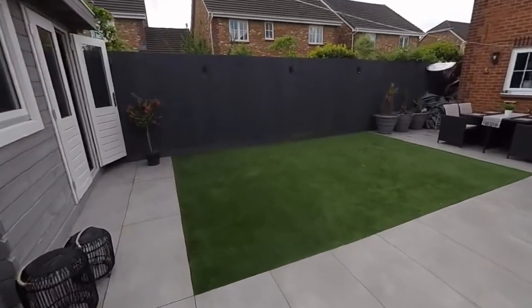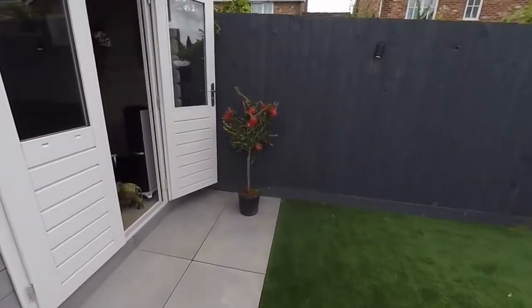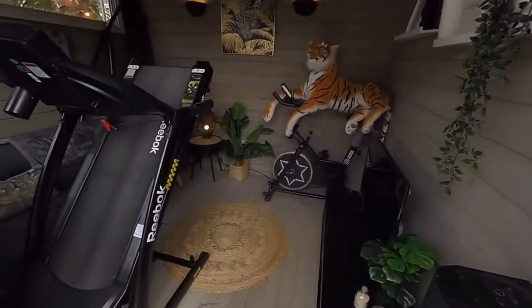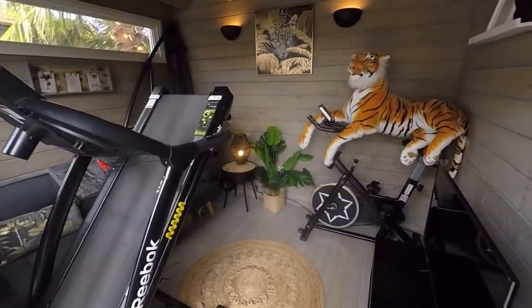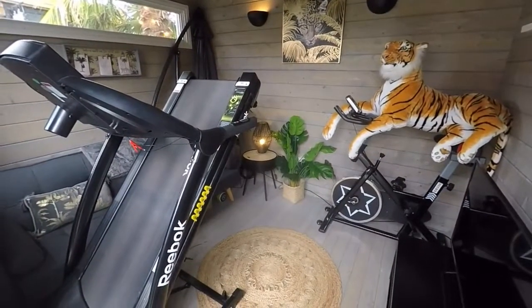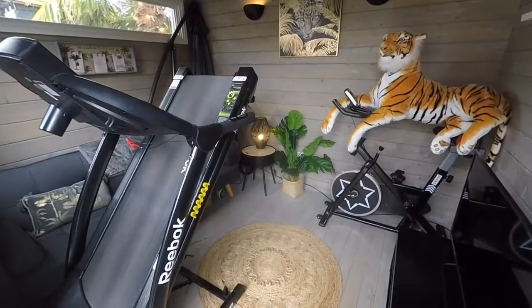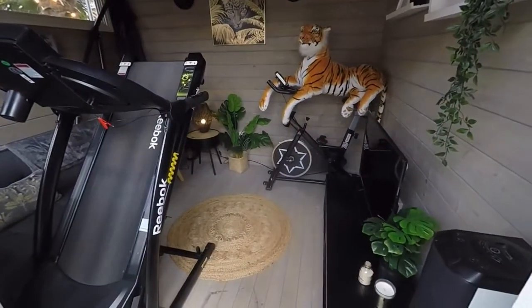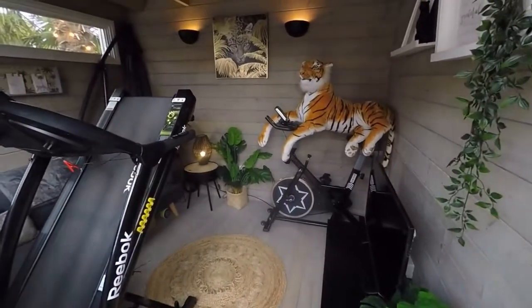We also have the addition of a modern built summer house. It could be used in multiple ways — currently set up as a seating area and gym, but there's potential for a games room or home gym. There's full electrics out here as well, and its own internet connection too.